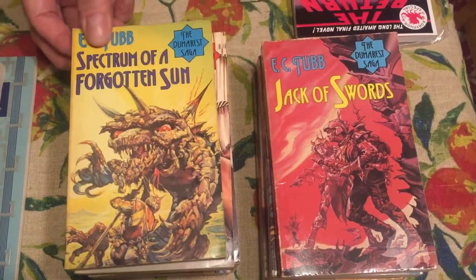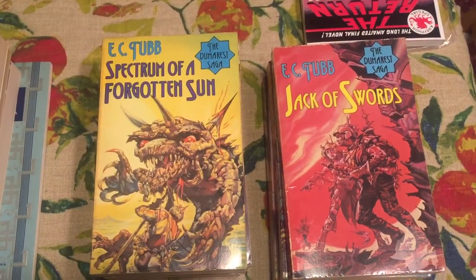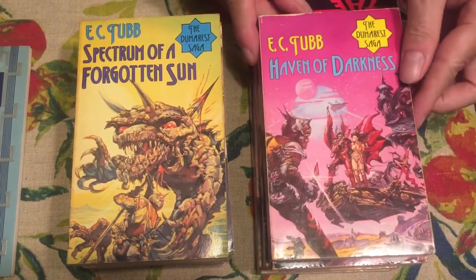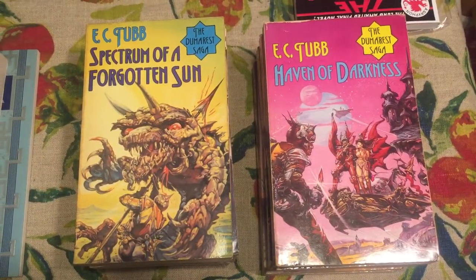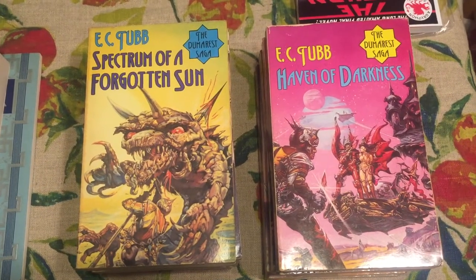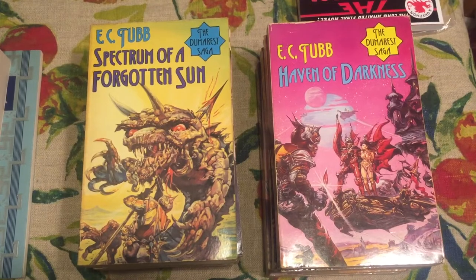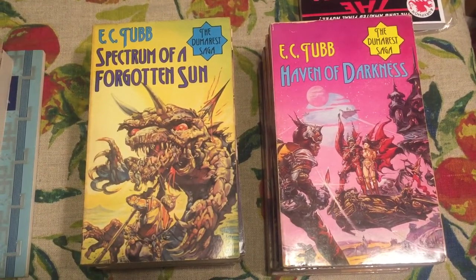Great cover there and the back cover too. And number sixteen is Haven of Darkness. So they're all covers by Fred Gambino — wraparound covers, Arrow Books from 1973 to 1979. Some of these are reprints, but they use the same cover art. And that's part of the Dumarest series.